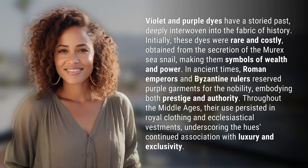Violet and purple dyes have a storied past, deeply interwoven into the fabric of history. Initially, these dyes were rare and costly, obtained from the secretion of the Murex sea snail, making them symbols of wealth and power.